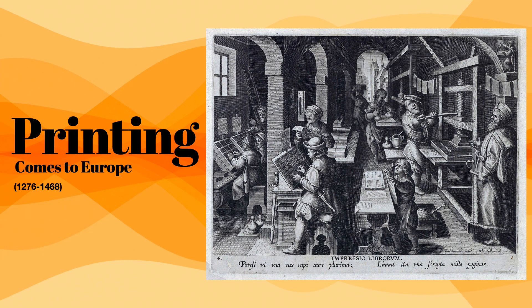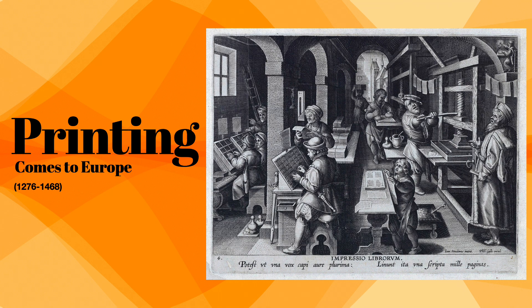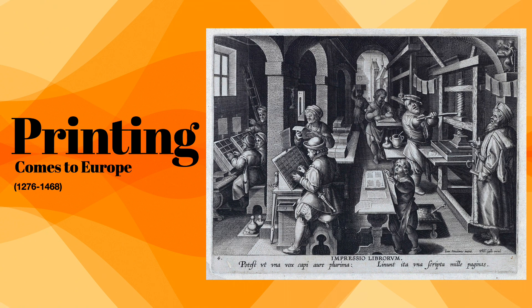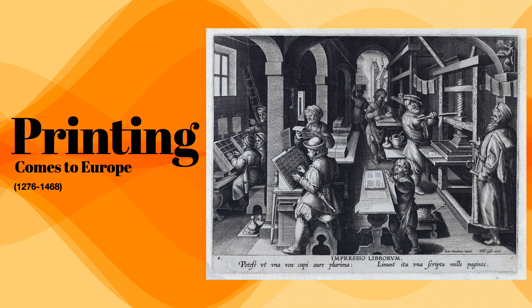We left off with illuminated letters and one of the last slides was these Romanesque and Gothic manuscripts from Paris 1200, which was really the flourishing growth and expansion in the book market. We're going to jump ahead in this lecture to printing, which has come and made a jump into Europe, covering around the 13th century into the 15th century.